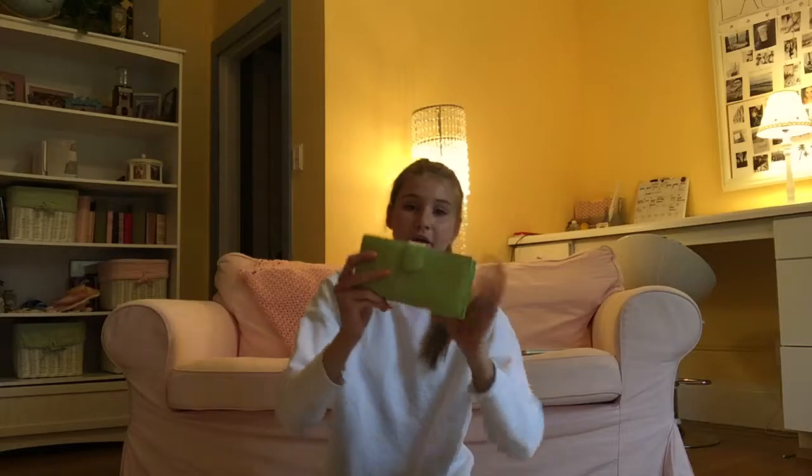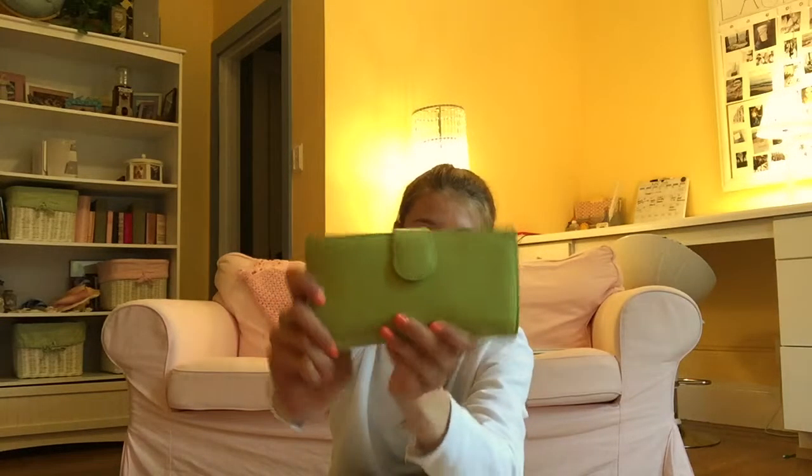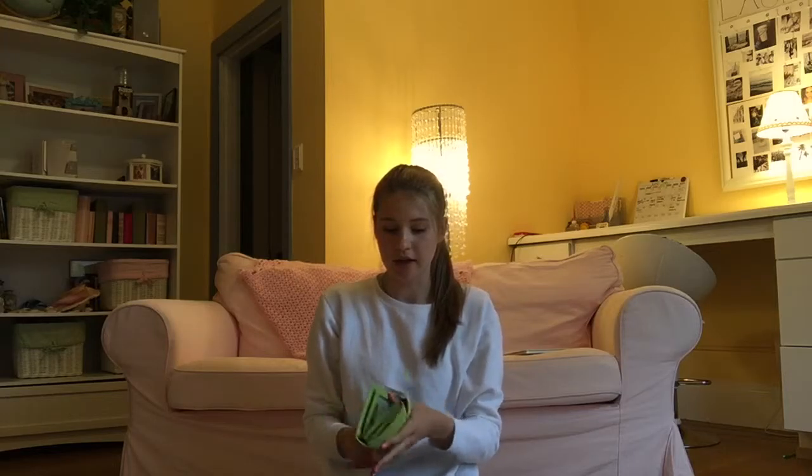It has a gold zipper, which I really like, and it comes with an attachable strap. So if you have a long day where you're going to be carrying your purse a lot, I would suggest attaching the strap so you can carry it over your shoulder. But I usually carry it with the two handles on the side. I'm going to open up my purse and show you what's in it.